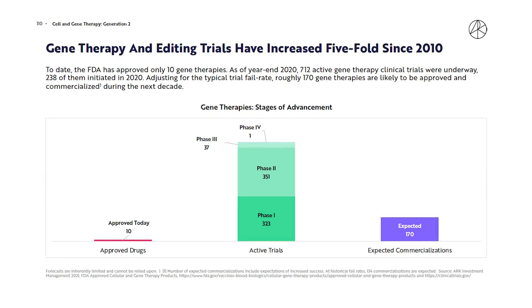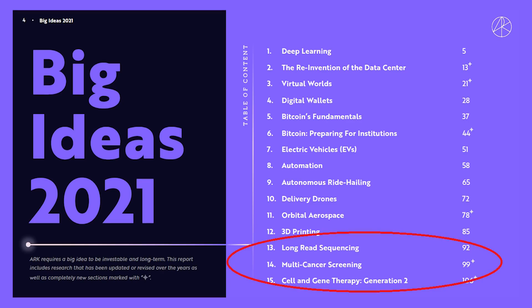Because of advances in artificial intelligence, we're sequencing genes at a much faster pace. That's enabling new gene editing and other genomic therapies and accelerating those approval rates. That's why ARK expects a baseline of 170 new commercialized therapies over the next decade — 17 times the number currently approved. This trend in genomic editing and research is so strong that ARK gave it three sections in its Big Ideas report: studying sequencing, multi-cancer screening, and gene therapy.